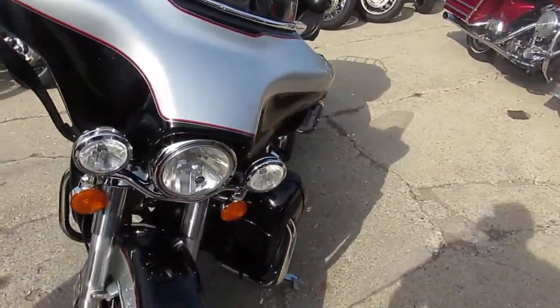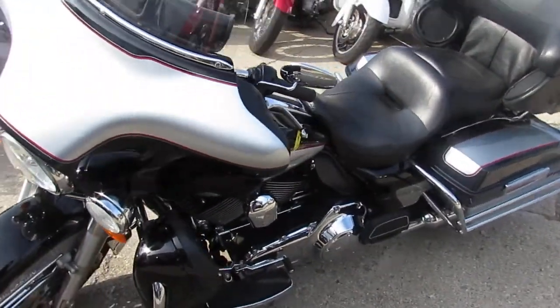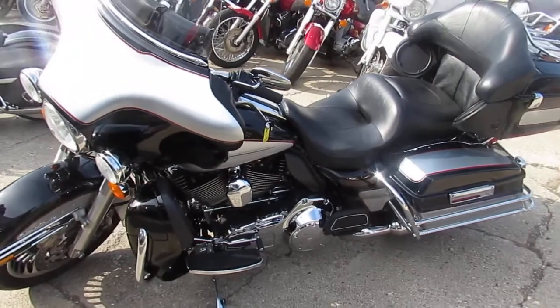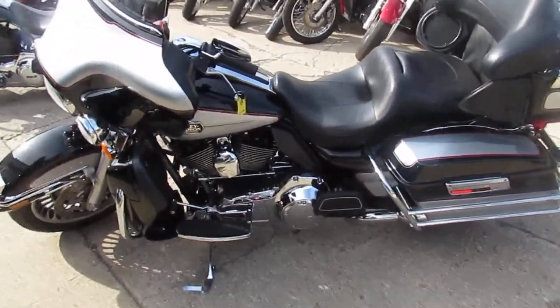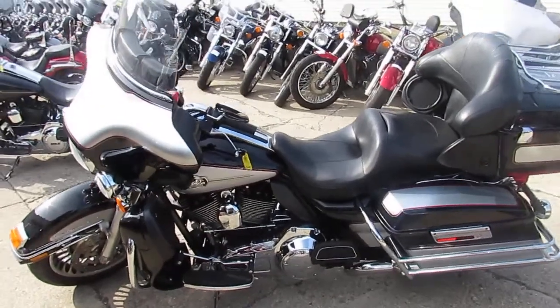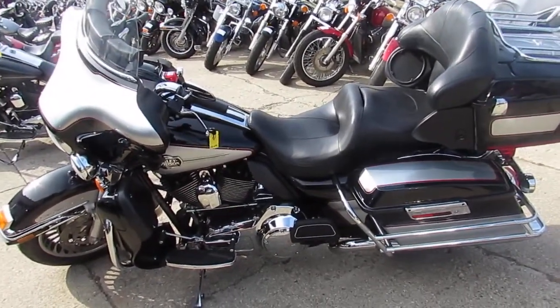You guys can buy with confidence here at Approval Powersports. Crank up the tunes and hit the open road for only $12,999. Guaranteed financing, we've got out-of-state financing, and we can assist in shipping nationwide. Check out our YouTube channel, check out our Facebook, give us a call and visit the website — it's ApprovalPowersports.com.